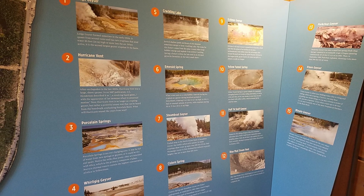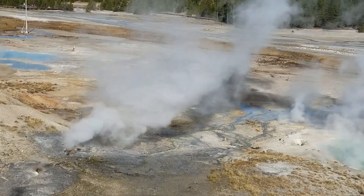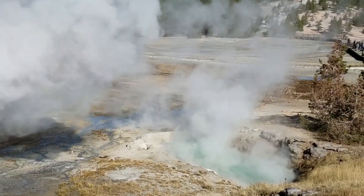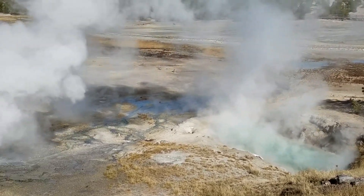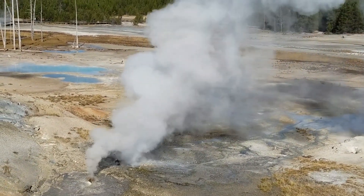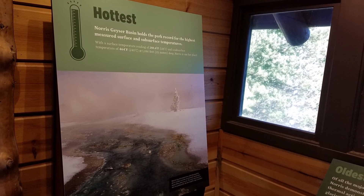Here are 15 attractions — geysers, vents, lakes and hot springs — to see in Norris Geyser Basin. This basin holds the park record for the highest measured surface and subsurface temperatures. Norris is part of one of the world's largest active volcanoes. Many hot springs and fumaroles here have temperatures above the boiling point, around 200°F or 93°C. Water fluctuation and seismic activity often change features.